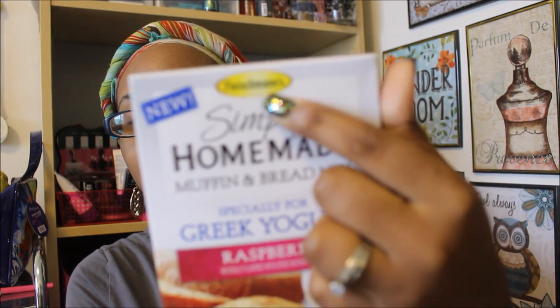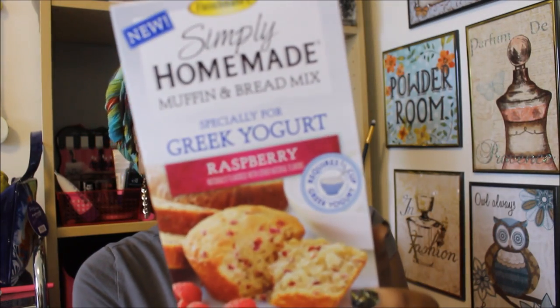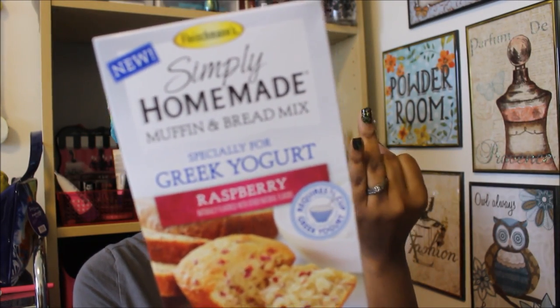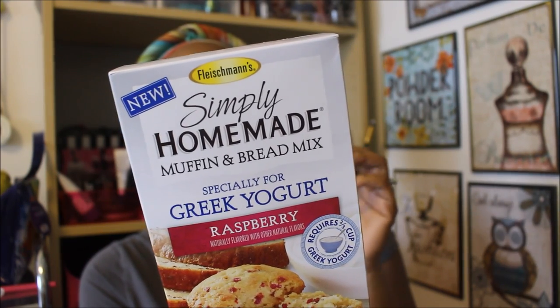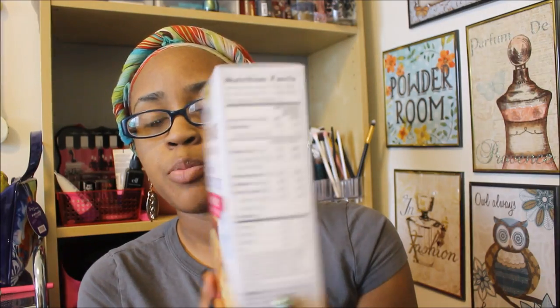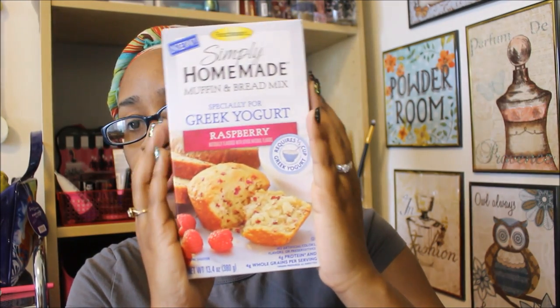The first thing I found is the new Simply Homemade Muffin and Bread Mix — that is the brand name — in the raspberry flavor. It says specially for Greek yogurt, so you'll need a half a cup of oil, two large eggs, and one single-serve container, which is 5.3 ounces, or two-thirds cup of plain or vanilla-flavored Greek yogurt. The serving size per container is 12. I'm definitely going to do a product review on this. I believe they had banana flavor as well. The expiry is April 21st, 2017, so it's nice to find food finds like this that take a while to expire — if you like it, you can stock up.